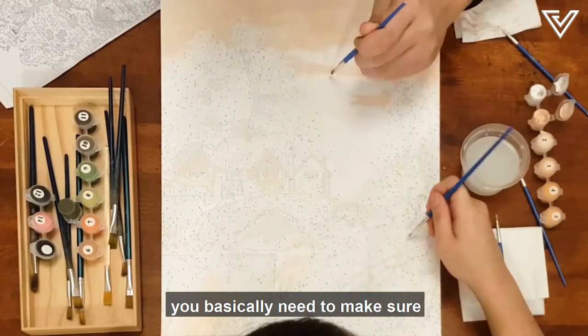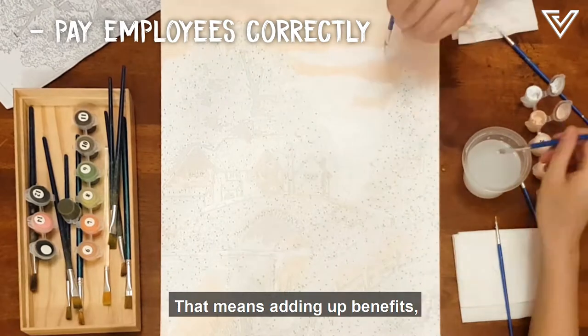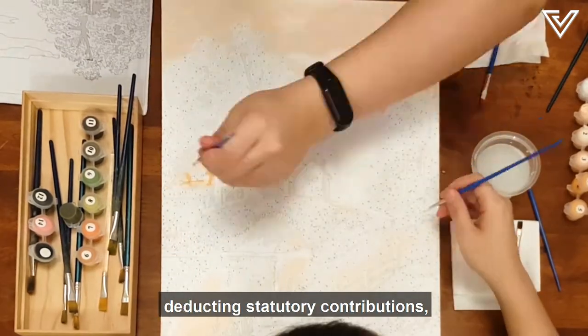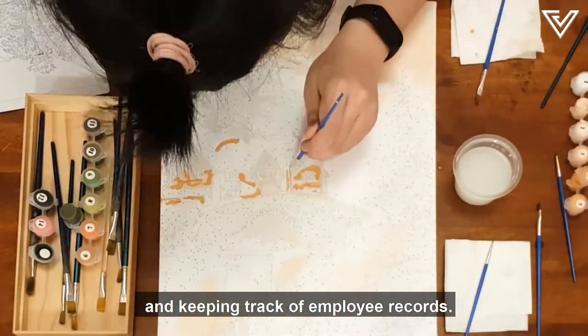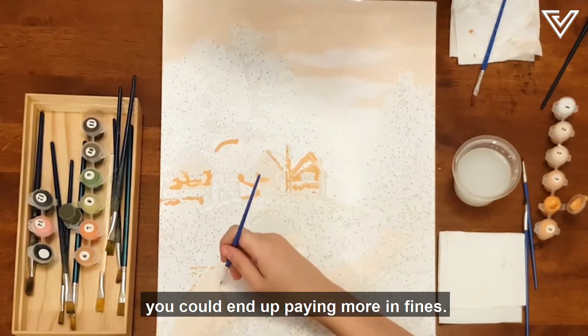When calculating payroll, you basically need to make sure that all your employees get paid the right amount of money every month. That means adding up benefits, deducting statutory contributions, and keeping track of employee records. Calculating it may be simple, but if you miss anything out, you could end up paying more in fines.